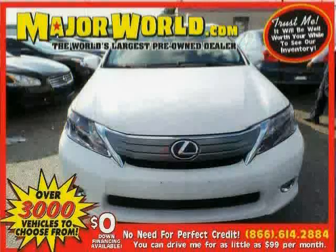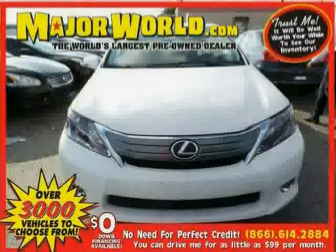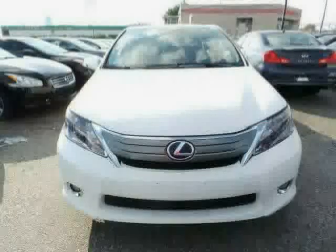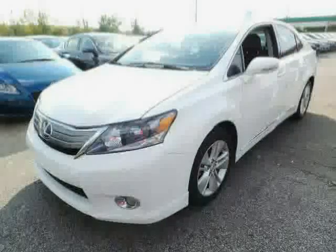Look at this 2010 Lexus HS250h equipped with CD changer, power passenger seat, cruise control, sun moon roof, heated mirrors, brake assist, stability control, front wheel drive, traction control, anti-lock brakes, driver and passenger side airbag, and rear head airbag.